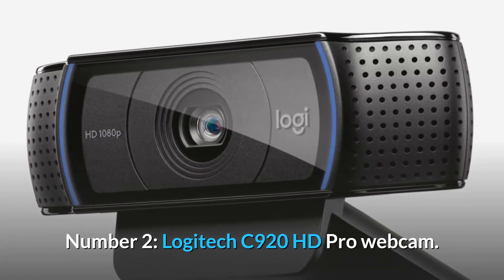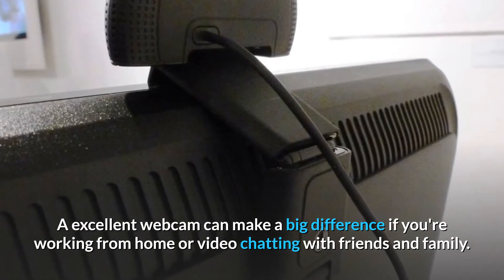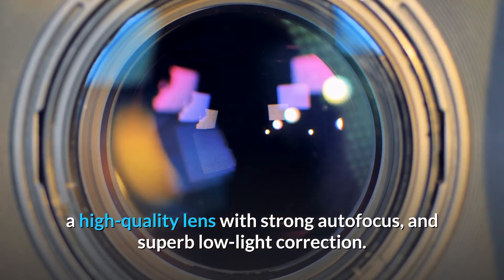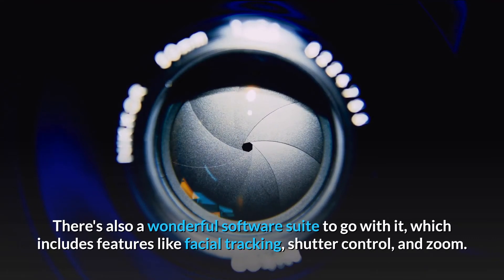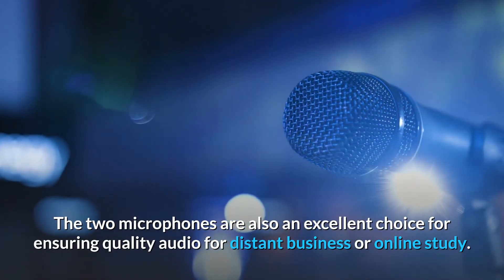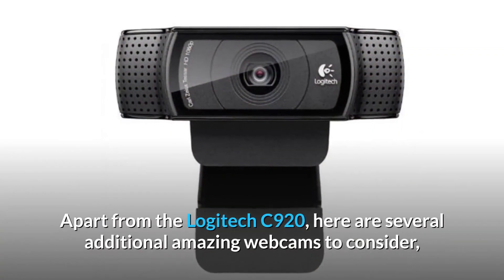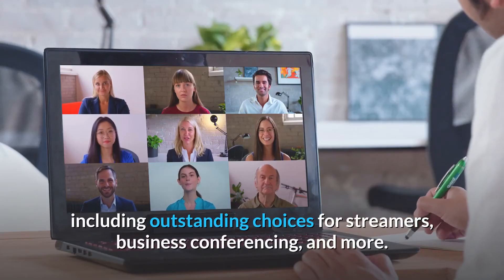Number 2. Logitech C920 HD Pro Webcam. An excellent webcam can make a big difference if you're working from home or video chatting with friends and family. The Logitech C920 is a great camera for the money, with 1080p resolution at up to 30 frames per second, a high-quality lens with strong autofocus, and superb low-light correction. There's also a wonderful software suite, which includes features like facial tracking, shutter control, and zoom. The two microphones are also an excellent choice for ensuring quality audio for distant business or online study. Although streaming isn't the cam's main purpose, it does allow YouTube-ready capture.